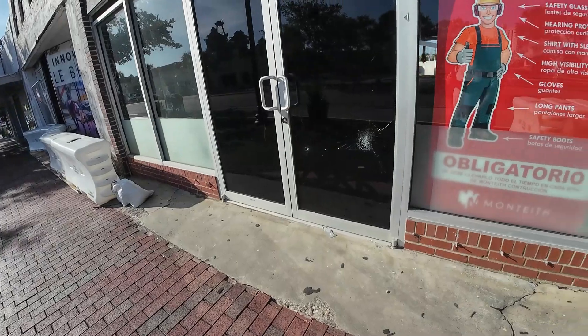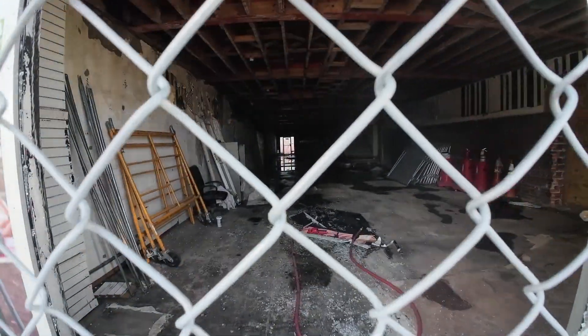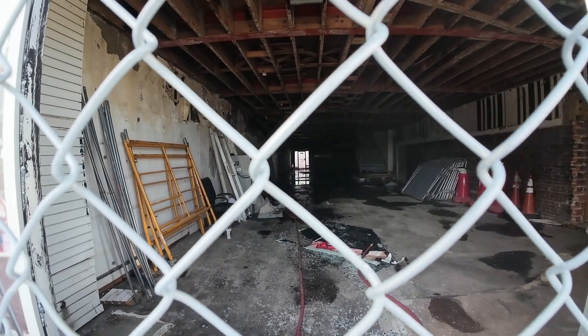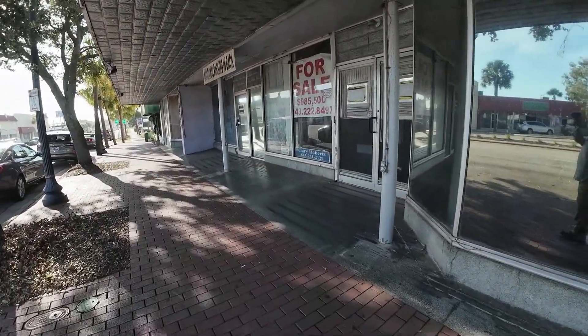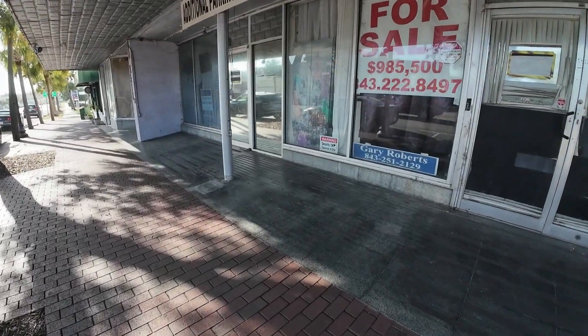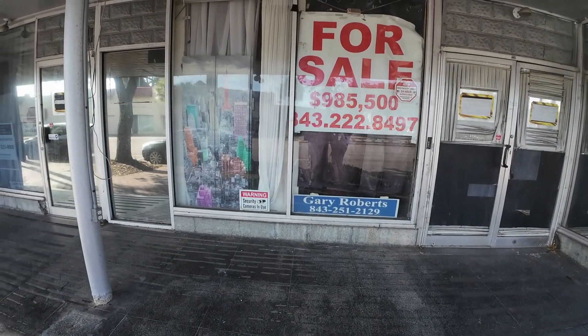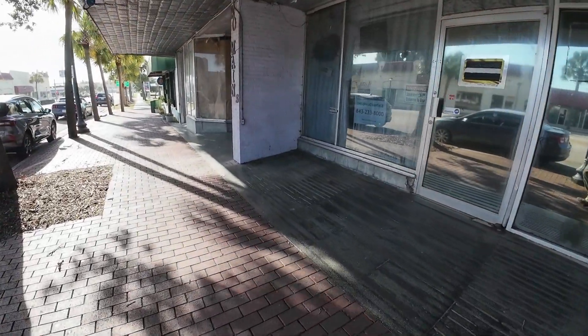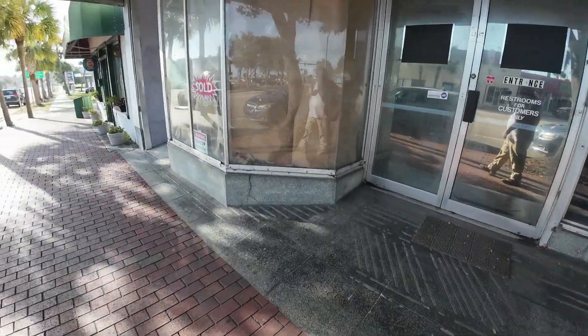Let me show you this — there's nothing in here. You can see all the way through. That building is completely gone inside. Danger of construction, do not — no trespassing. And this one looks like it's been shut down for a good long time — for sale, Gary Roberts. I don't know what it was — could have been a thrift store.